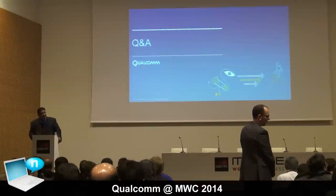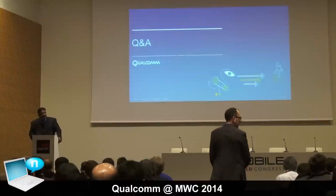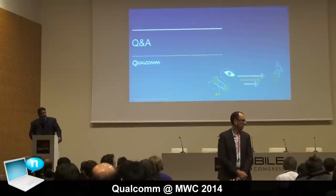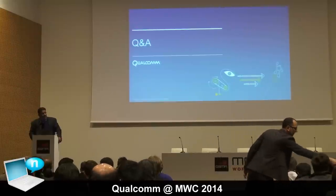A question about the process node of the 610: it is a 28-nanometer device.